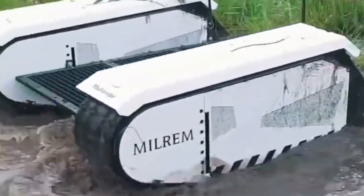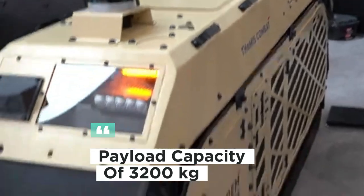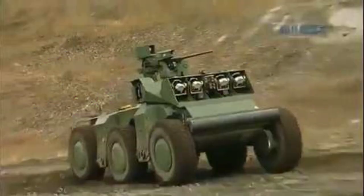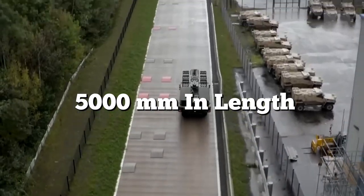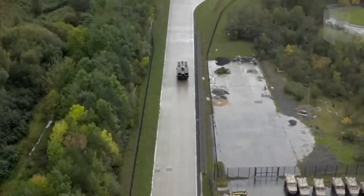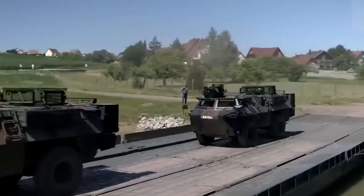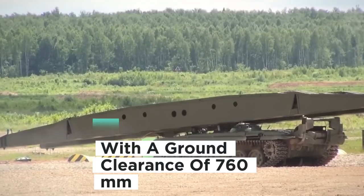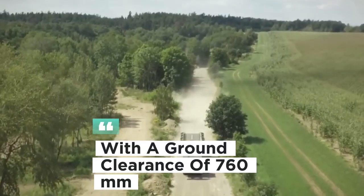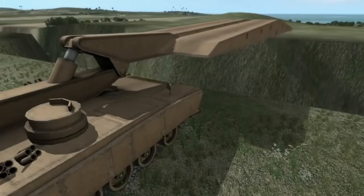Let's crunch some numbers. With a weight of 6,000 kg and a payload capacity of 3,200 kg, the Crusher boasts impressive dimensions, measuring 5,000 mm in length and 2,600 mm in width. It can reach a top speed of 42 km/h on the road and tackle obstacles with a ground clearance of 760 mm.